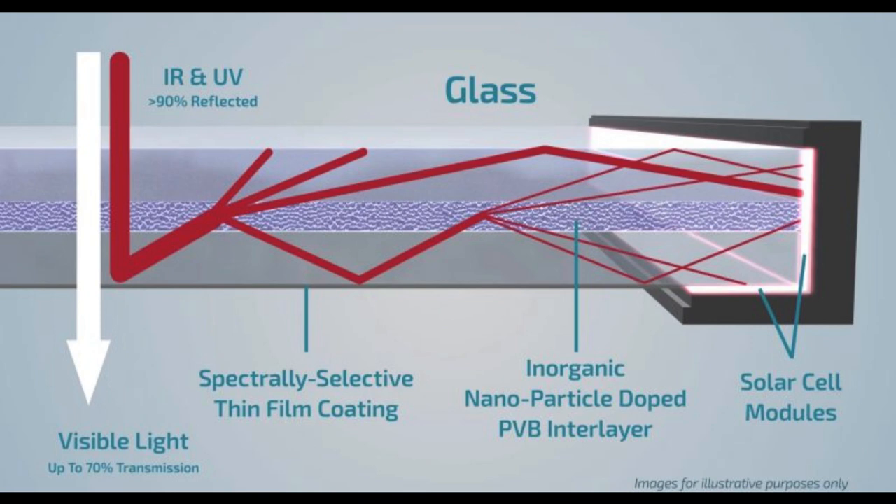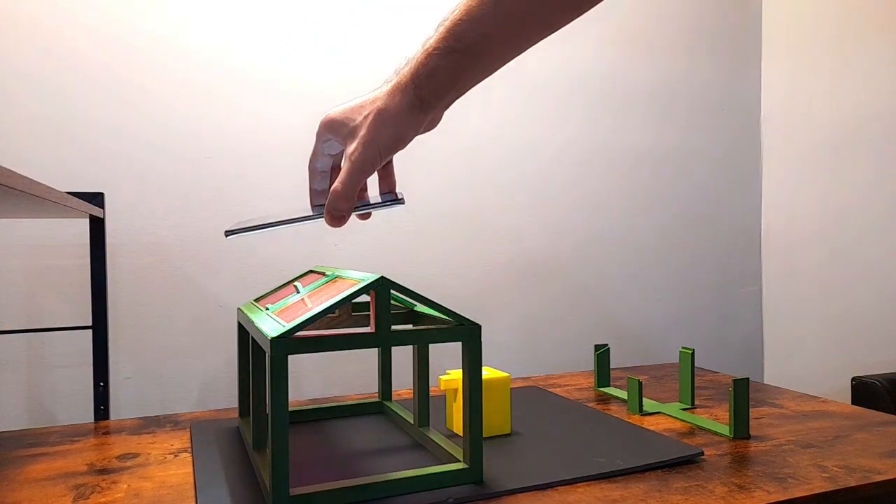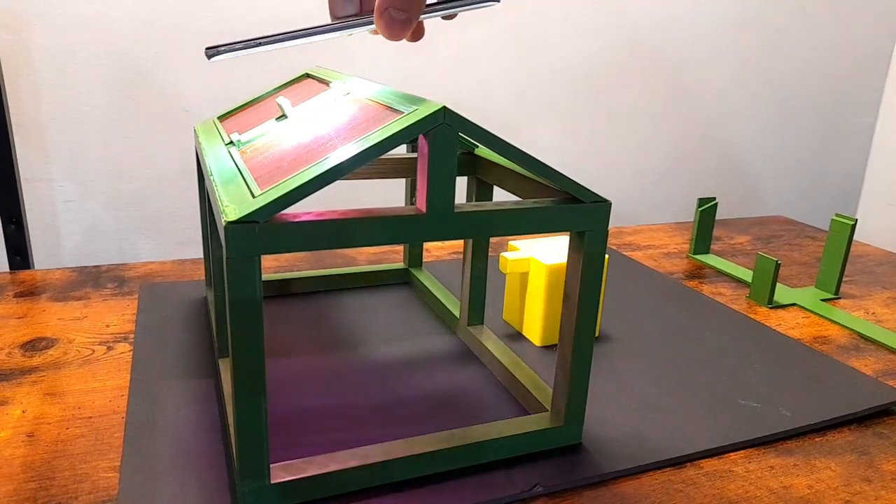They can filter UV and infrared light, converting it into electricity. However, visible light — which we also call photosynthetically active radiation, mainly in the red color spectrum — can pass through and contribute to photosynthesis.